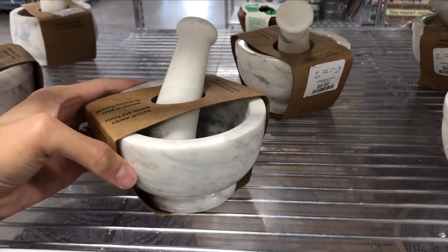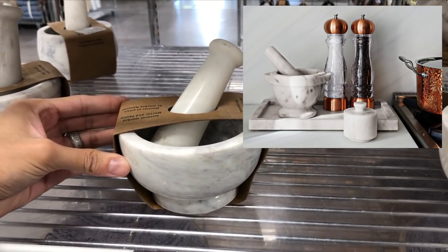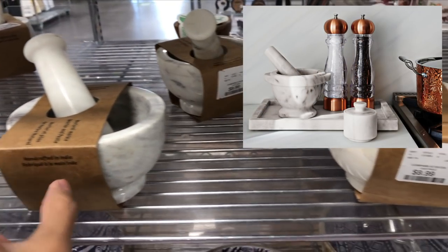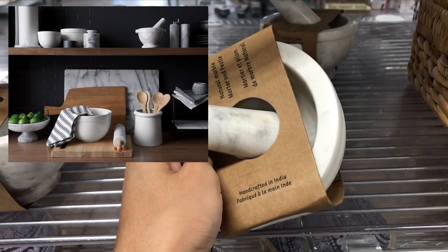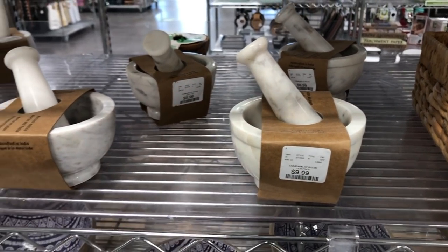This marble mortar and pestle is definitely a piece worth having as an accent on your countertop. It's made of a sturdy and durable material — visually appealing but also an elegant and useful kitchen tool. Similar styles at Crate and Barrel will run at least $30.